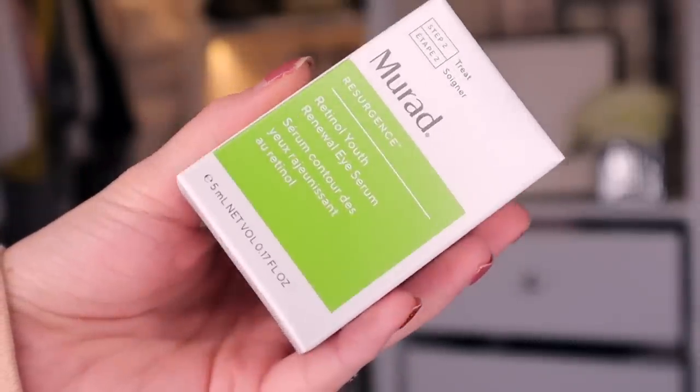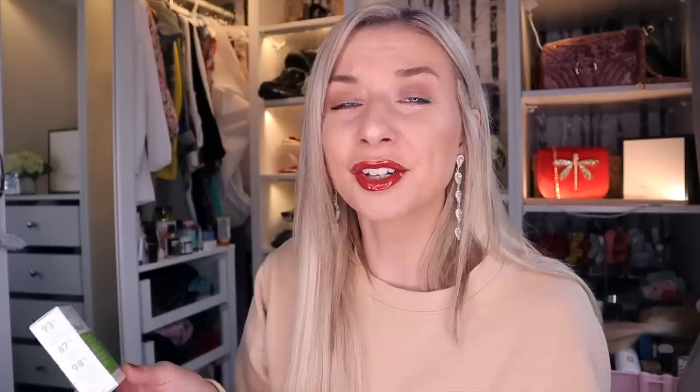Product number six. We have something by Murad next, and this is the Retinol Youth Renewal Eye Serum. Retinol is very anti-aging and very good for the old crow's feet. I've got some coming along. This basically helps to improve the firmness underneath the eye, so very good for those fine lines.